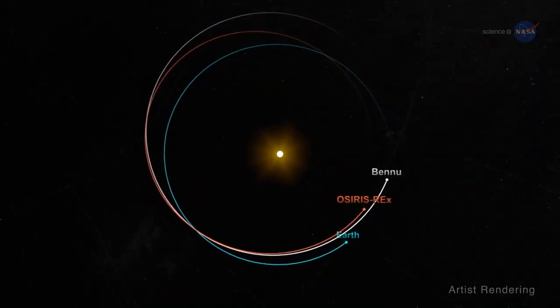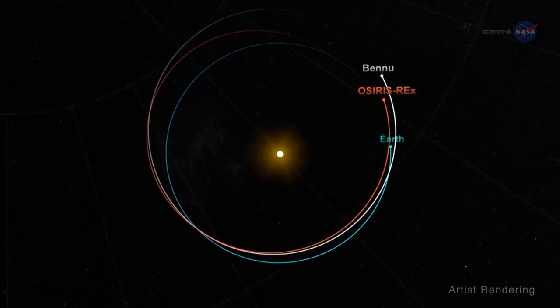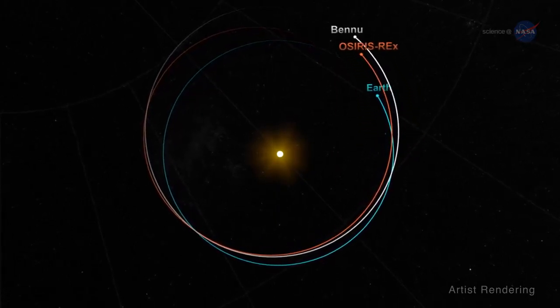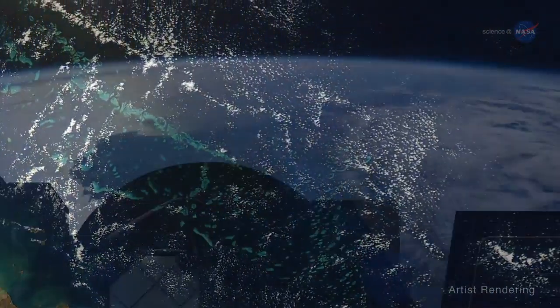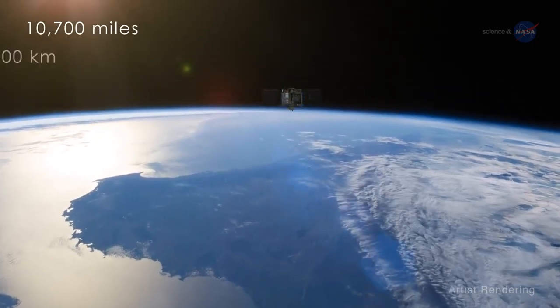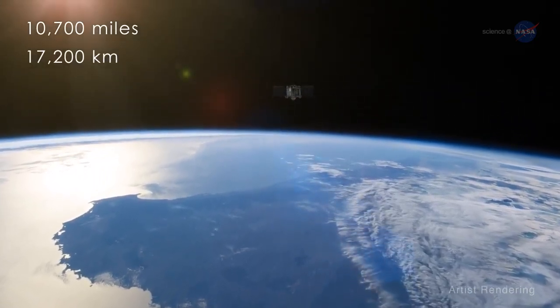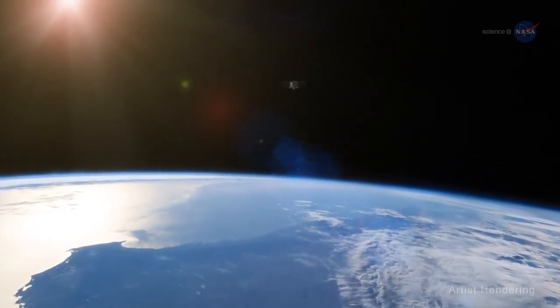The flyby was designed to make the precise velocity change needed to arrive at Bennu in the fall of 2018. Moreau notes OSIRIS-REx will fly by the Earth at an altitude of 10,700 miles or 17,200 kilometers, and will be traveling too fast to be completely captured by Earth's gravity.